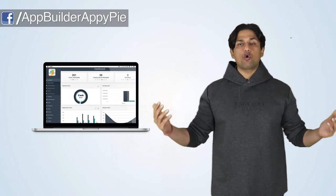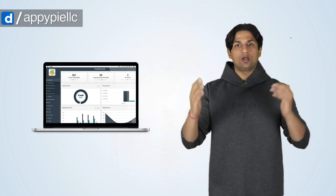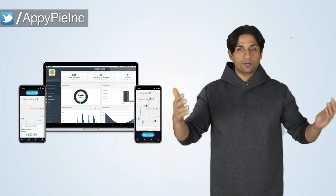As the app owner, you get a comprehensive app dashboard where you can log in and edit, manage, and vet those drivers. You also get a total activity report of all the rides that have happened on that specific day, so you know your profit for that day.